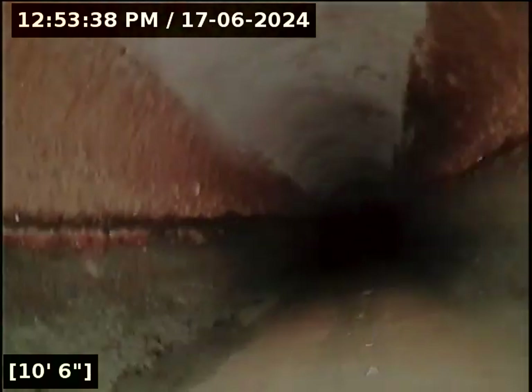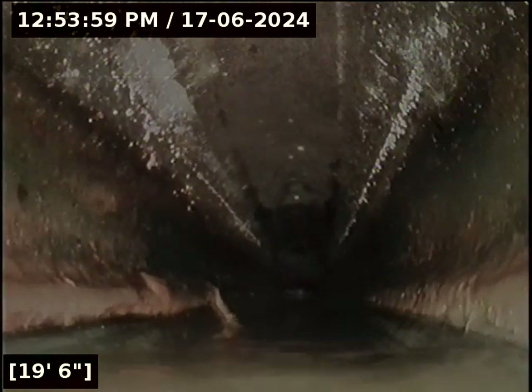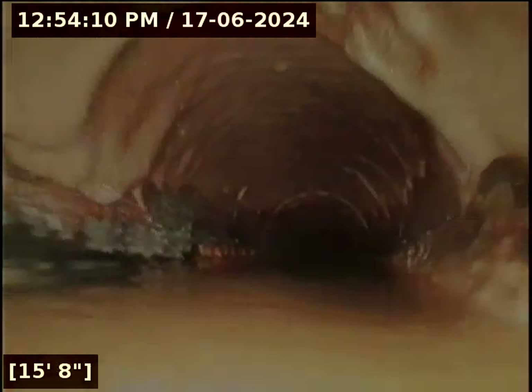I'm going to zero out the foot counter and begin the scope. We're in a four-inch ABS still. And quite a bit of standing water already here — it's quite a significant belly in the line, as you can see already.